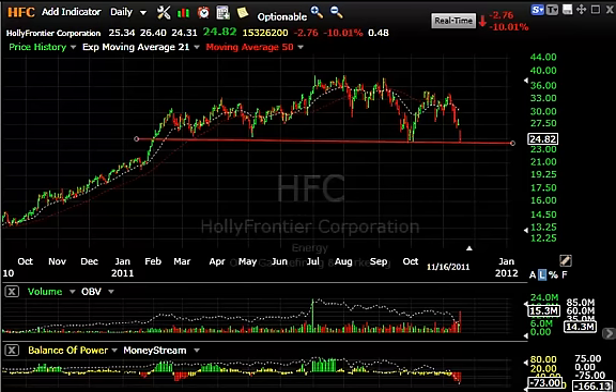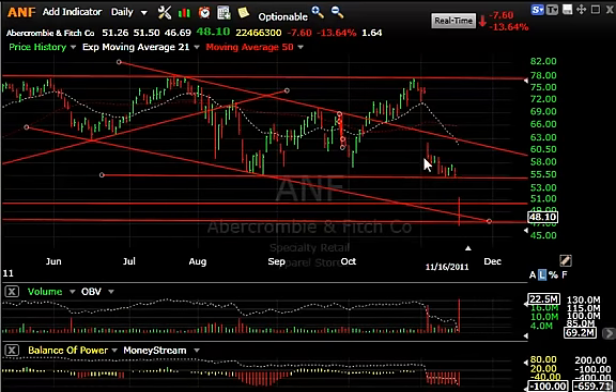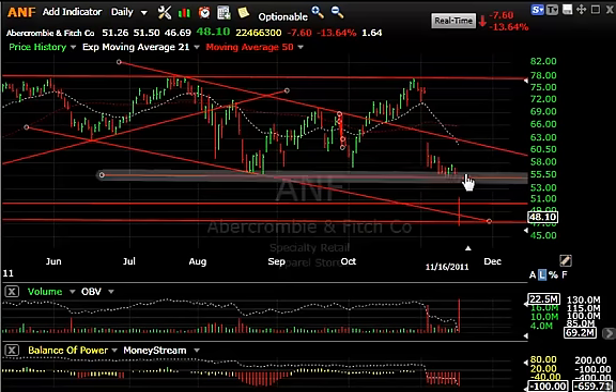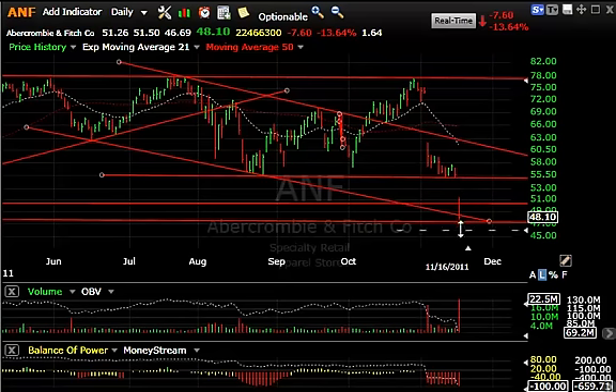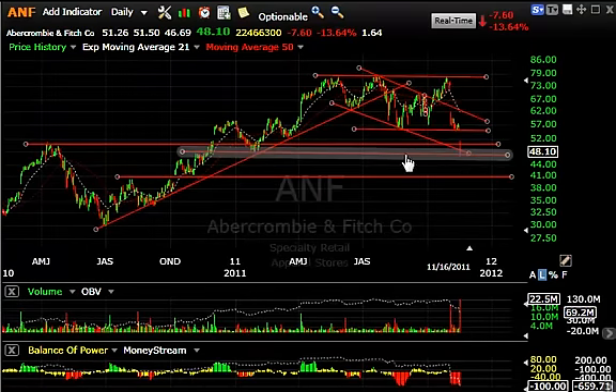Abercrombie and Fitch — a stock we've been talking about short for a while now. It ran back up to test the double top and fell and rolled over hard with a big gap down. If you look carefully, you'll see a climbing flag. When the stock closed yesterday right on its support line and gapped open below it today, this ensued a drop of 7.60 or 13.6%, twenty-two and a half million shares — a massive liquidation. More downside may be had; I'm looking for 41 and something in the mid-30s.